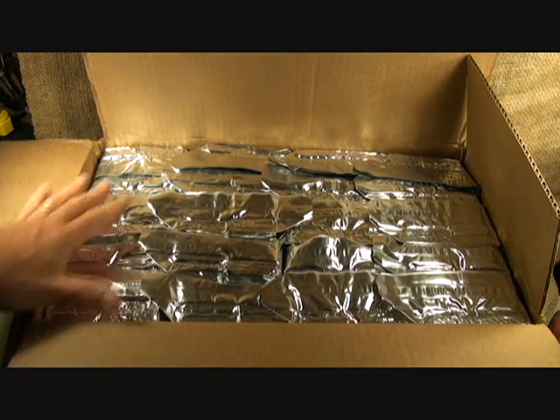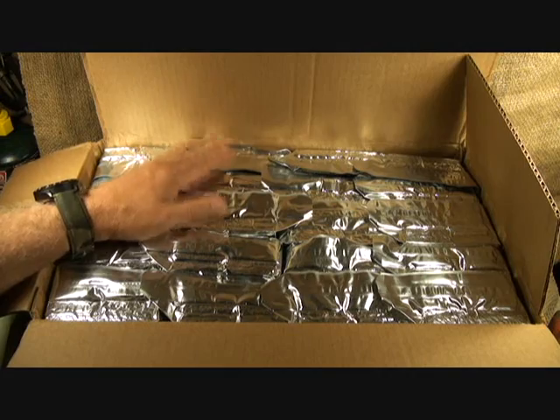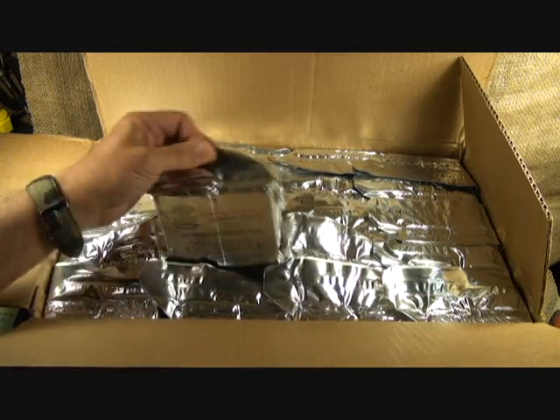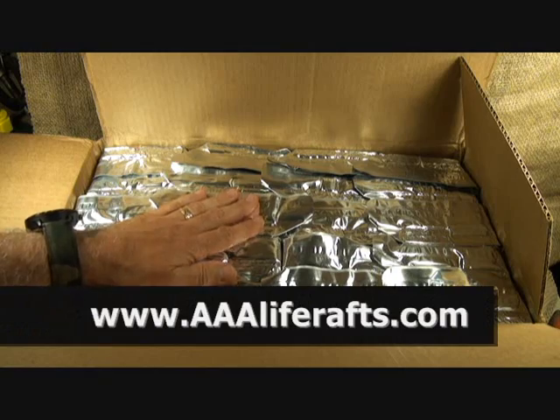This is the way it comes in a nice case. The UPS guy when he handed it to me said, 'This thing's heavy,' and he was right. There are 40 bars to a case, 2,400 calories per package, and it'll last five years. AAALifeRaffs.com — I'll have the info below.